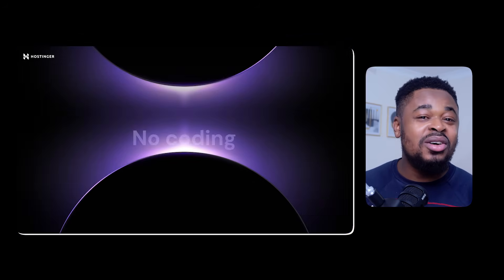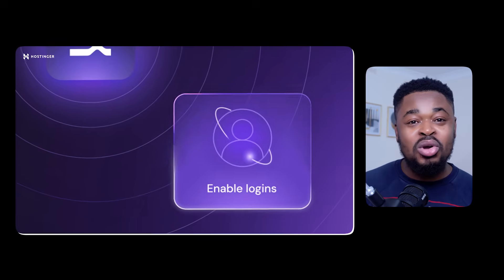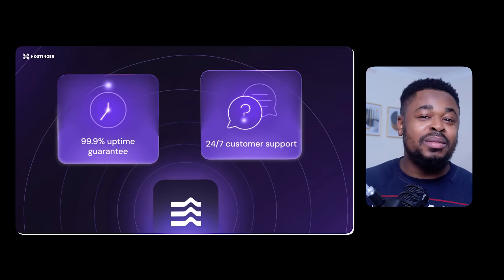I'll cover how to use Hostinger Horizons to generate your web app, how to connect it to a database to store information securely, how to connect it to Stripe so you can collect payment from users and make money, and then publishing your web app so that users from anywhere around the world can access it. My name is Charles, let's get started.